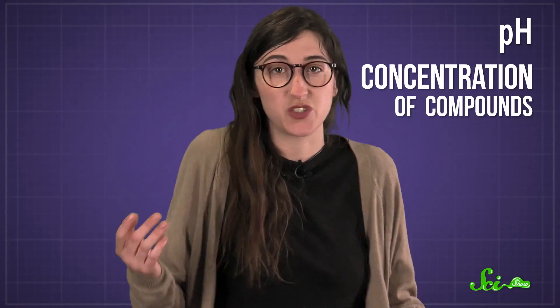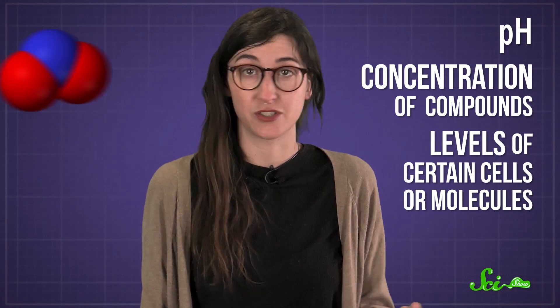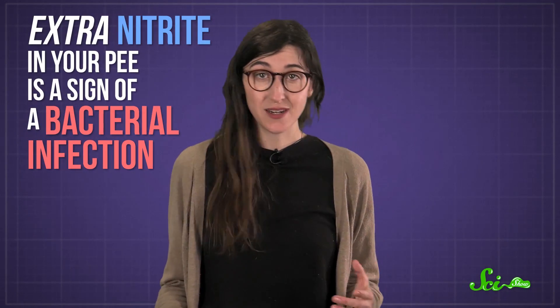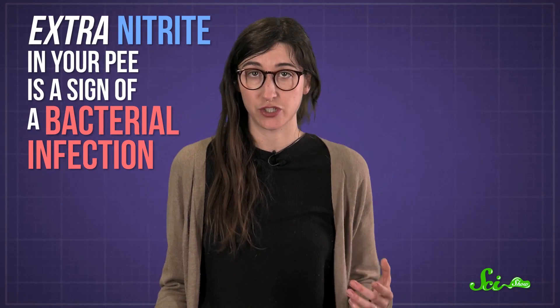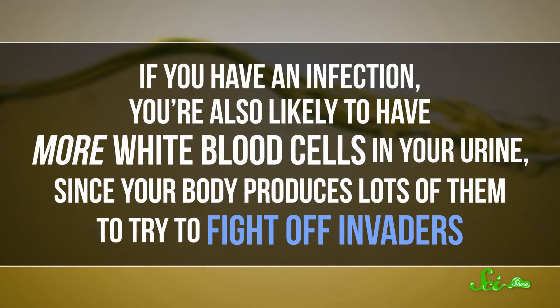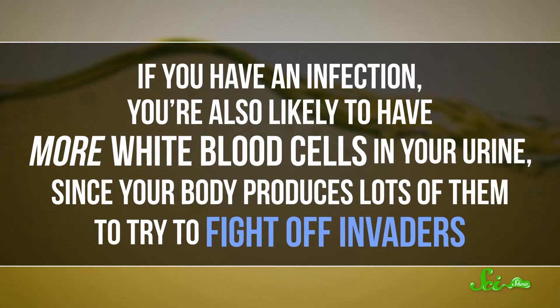They can reveal the pH of your pee, the concentration of various compounds, and the level of certain cells or molecules, such as nitrite. Normally your urine doesn't have any nitrite in it, although it's chock full of nitrate. But some bacteria produce enzymes that convert nitrate to nitrite, so extra nitrite in your pee is a sign of a bacterial infection, usually in the urinary tract. If you have an infection, you're also likely to have more white blood cells in your urine, since your body produces lots of them to try to fight off invaders.